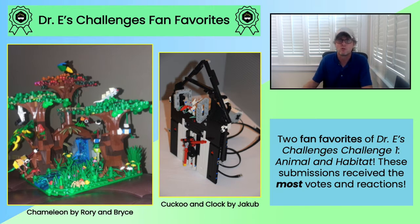The Chameleon Habitat by Rory and Bryce actually includes a total of four chameleons and 16 other animals, as well as a variety of other natural elements. Wow, the level of detail in this model is amazing. And Jacob not only built a little LEGO cuckoo bird, but incorporated some LEGO Mindstorms robotics to build its interactive habitat — a fully functioning clock. So creative! Let's check out this clip of the clock in action.